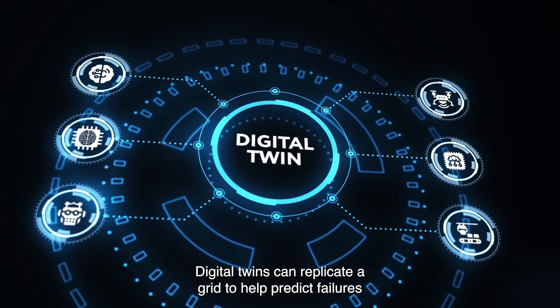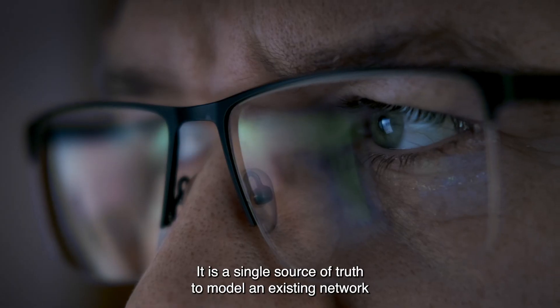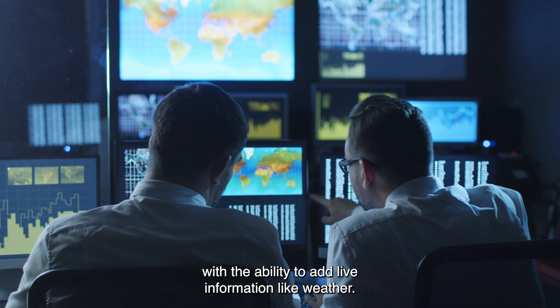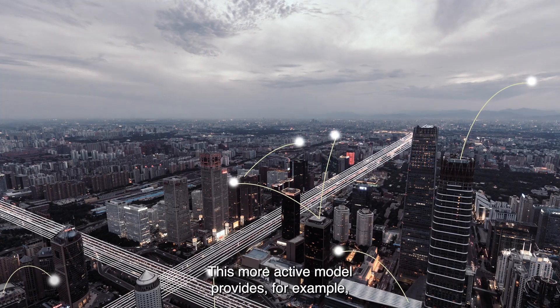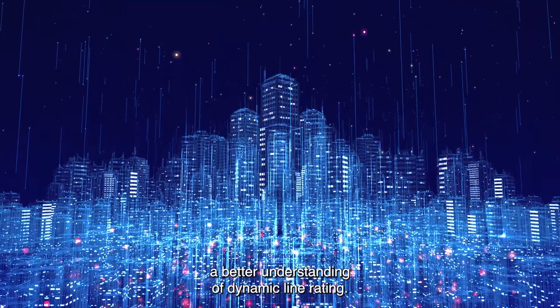Digital twins can replicate a grid to help predict failures and prevent congestion. It is a single source of truth to model an existing network with the ability to add live information like weather. This more active model provides, for example, a better understanding of dynamic line rating.